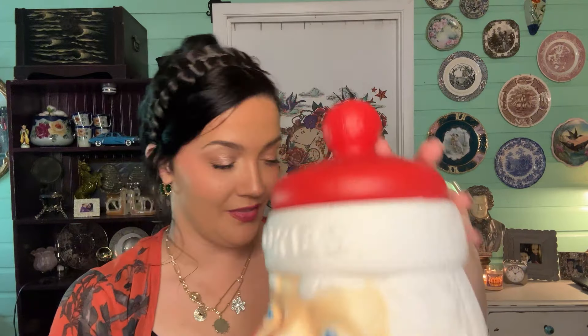Look at this blow mold Santa cookie jar! So cute — he's so happy! This one is Carolina Enterprises 1973. This is older than Aaron, and it has the lid. I love it.